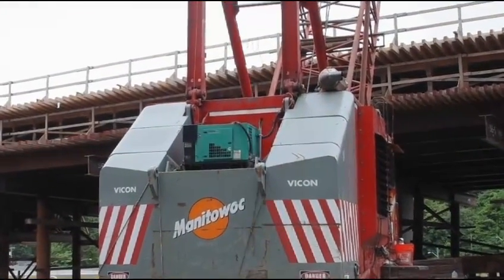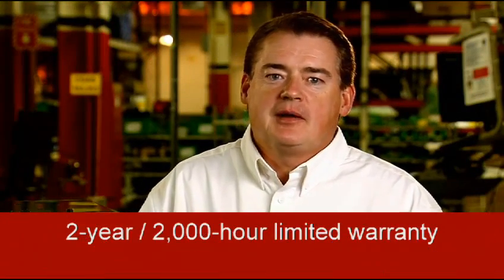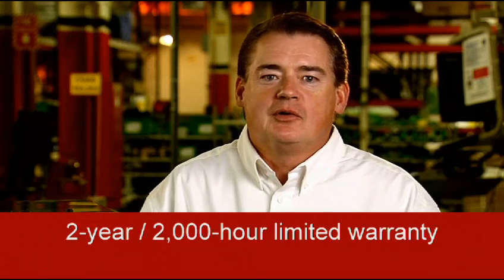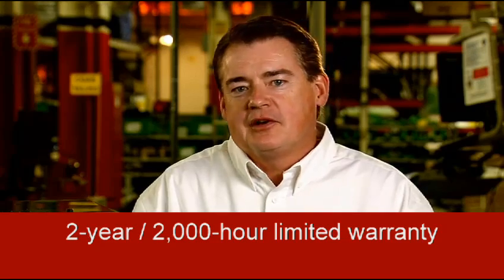These products have been tested and proven in difficult environments for more than 10 years. The Cummins Onan limited warranty covers virtually everything except routine maintenance for the first two years that you own your generator, or the first 2,000 hours of operation, whichever comes first.